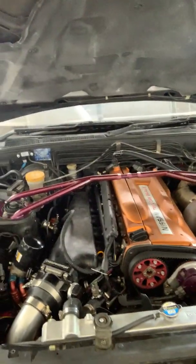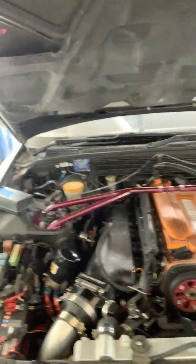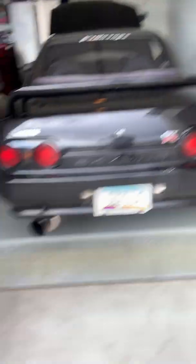It's got a forged bottom end, head work — everything done here locally in Tucson, Arizona. It's a long list of parts, but it's built. I drove the car yesterday before this happened and it's fun to drive. My tuner Josh out here is pretty badass with tuning RBs, period. You'll see some two-step videos here soon, hopefully — it's got a nasty two-step, but it's good.